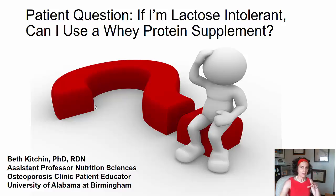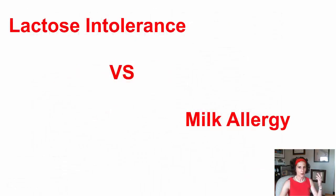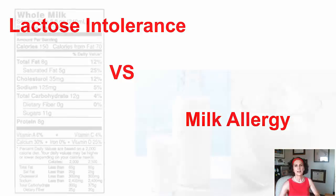Here's the question: If I'm lactose intolerant, can I use a whey protein supplement? Now to answer this question, we really have to answer this question: What's the difference between a lactose intolerance and a milk allergy? This is a question that I get all the time, and I also hear people using these terms interchangeably, and they're really not the same thing. So let me explain.